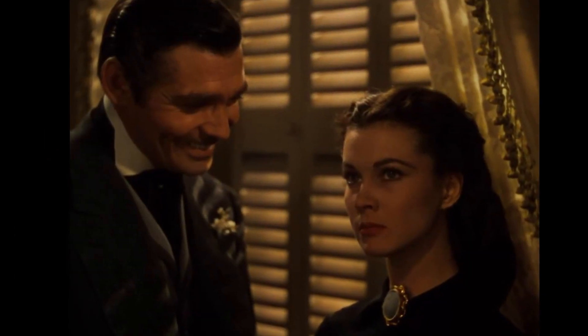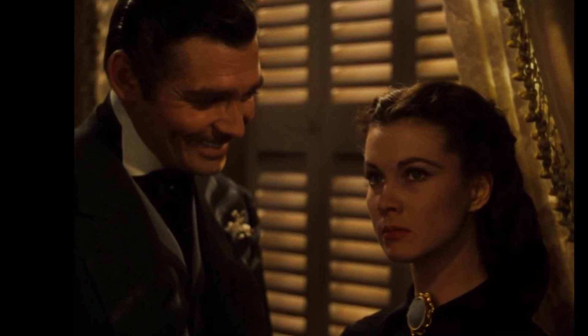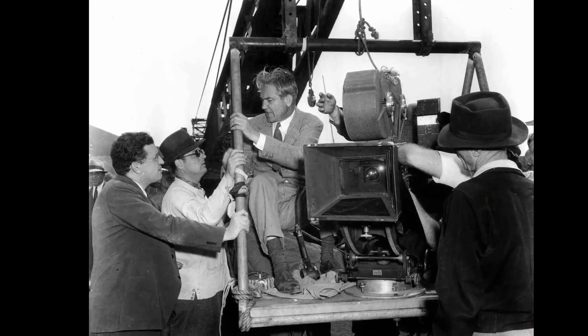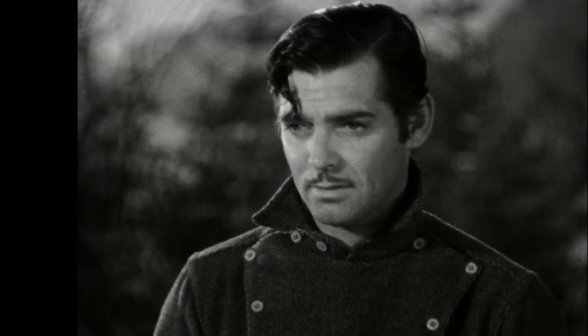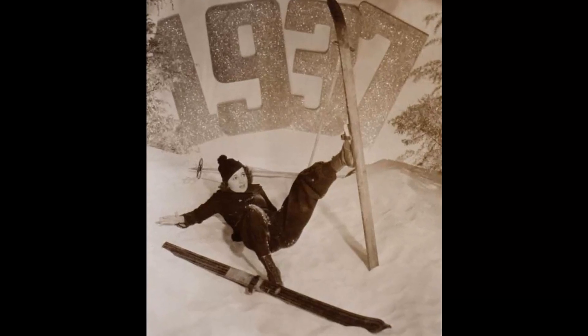Undeniably, Gone with the Wind holds a significant place in cinematic history. Released in 1939, this epic historical romance took the world by storm, captivating audiences amidst the backdrop of the American Civil War and Reconstruction era. Victor Fleming's masterpiece showcased unforgettable performances by Vivien Leigh as Scarlett O'Hara and Clark Gable as Rhett Butler, along with Olivia de Havilland and Leslie Howard in supporting roles.